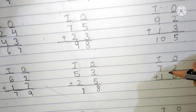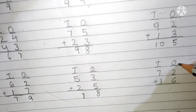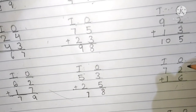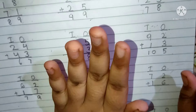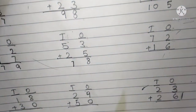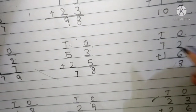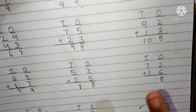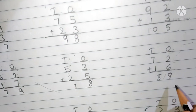The next question is 72 plus 16. This is the 10's place and this is the 1's place. 2 and 6 are present in the 1's place digits. First we have to add the 1's place digits. Keep 2 in your mind and 6 fingers up. After 2: 3, 4, 5, 6, 7 and 8. Write here 8. 7 and 1 are present in the 10's place. We have to add now the 10's place digits. Keep 7 in your mind and 1 finger up. After 7 is 8. We have to write here 8. The answer is 88.